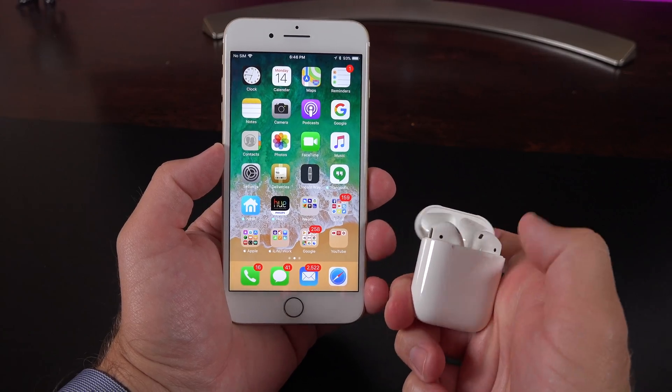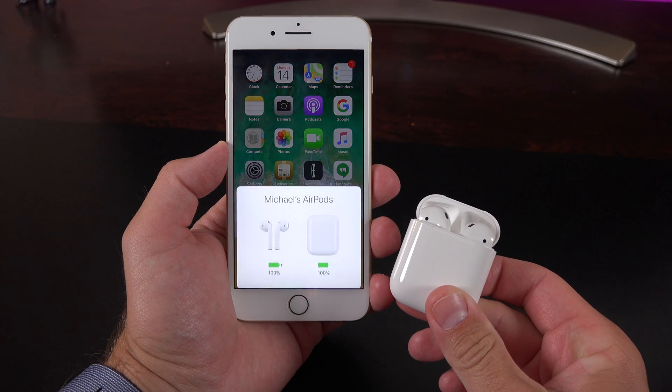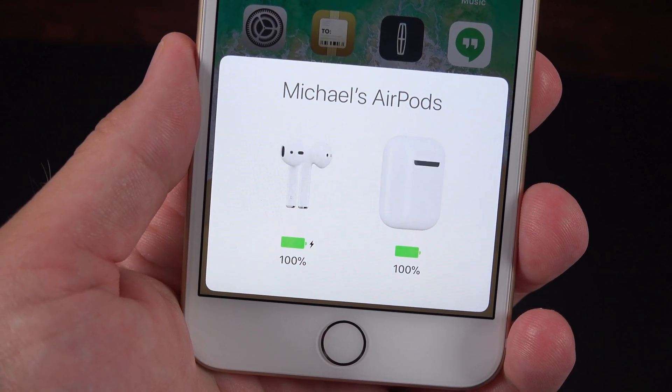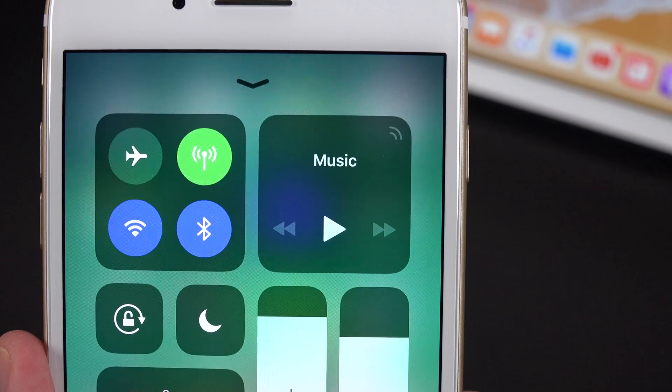One of my favorite new features for the sixth beta is the new AirPods animation. When you open up your AirPods, you now see a 3D representation of those components right on your screen.